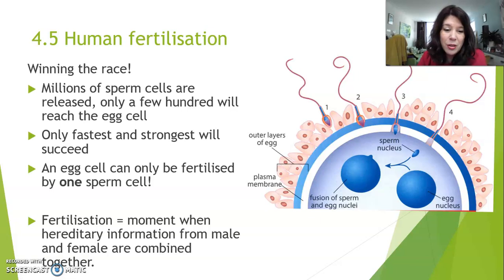Fertilization, the topic of this lesson, is all about the moment when hereditary information from the male and the female are combined together. So let's talk about this whole thing in a summary while I explain this picture. Here you can see the egg cell, and this white area is actually the cell membrane of the egg cell. These two outer layers — the blue layer and all of these little cells around it — are what we call the outer layer of the egg cell. A sperm cell needs to dive and burrow into those two layers, as you can see in pictures 1 and 2.